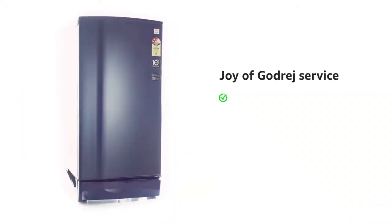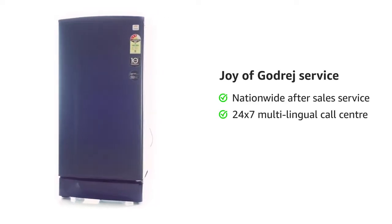Visit the product detail page to know more about warranty, installation, and other details.